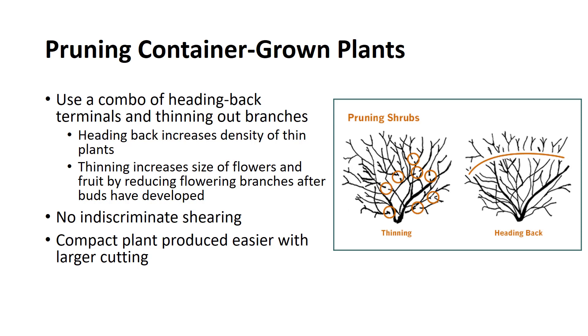This consists of heading back to increase density of thin plants, thinning areas of an otherwise dense plant, and thinning of dense growth to produce a plant that is taller and wider. Thinning may be used to increase the size of flowers and fruit by reducing the number of flowering branches after buds have developed. There should be no indiscriminate shearing. Effective pruning of nursery plants begins with selection of the cuttings or seedlings as well as pruning practice early in the life of the plants. A compact container-grown plant can be produced more easily from 4–6 inch cuttings than from 2–3 inch cuttings. Smaller cuttings sometimes root faster but take longer to produce plants to the size where heading back is done to increase density. However, a 4–6 inch cutting usually has enough leaves to produce good rooting and, because of this, will reach the stage sooner at which pruning is begun.